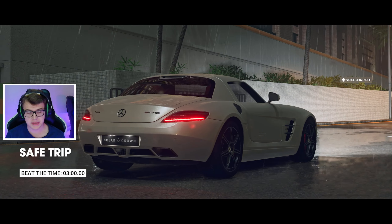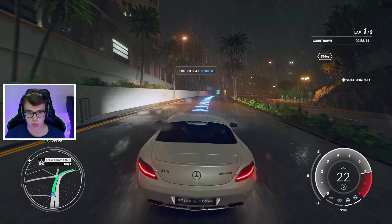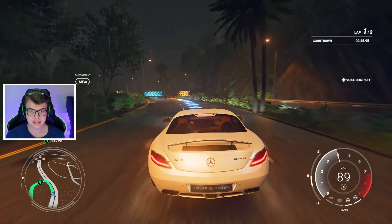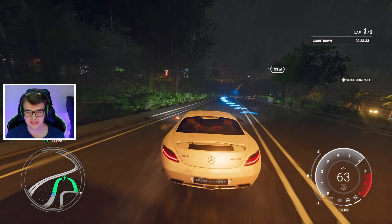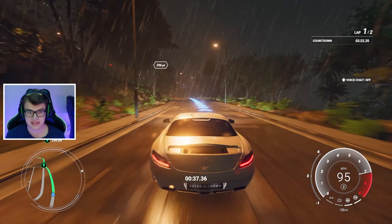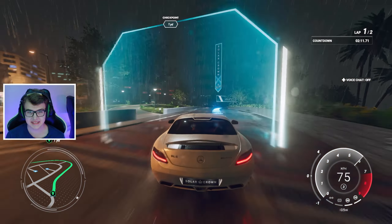Here's a race we can do — Safe Trip, beat the time of three minutes. We're gonna smash that. We're in an AMG and we'll be driving in boring rain. Very slippery launch! The AMG is fighting it on the road — it doesn't like the rain, it's an animal, it's gonna kill you if you're not careful. No matter how hard we try to manage our grip, it just keeps spinning around corners. It's insane — definitely one of my favourite vehicles in the entire game.